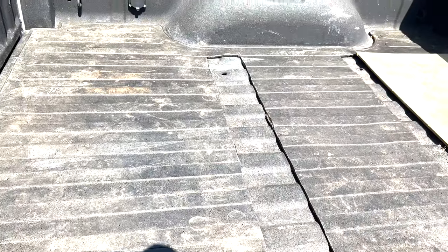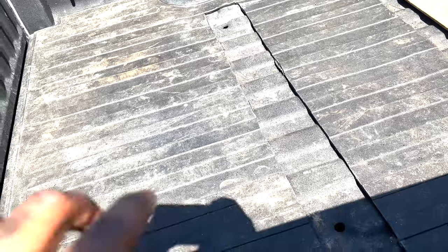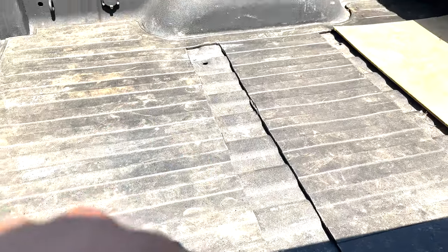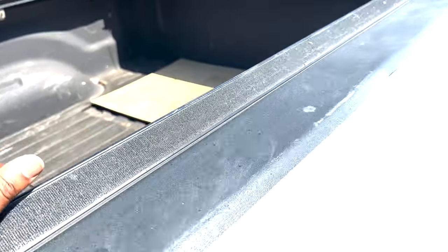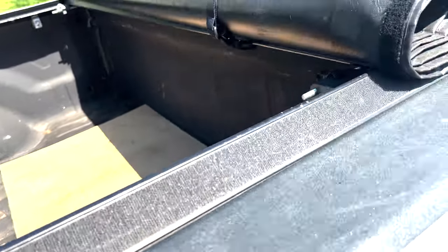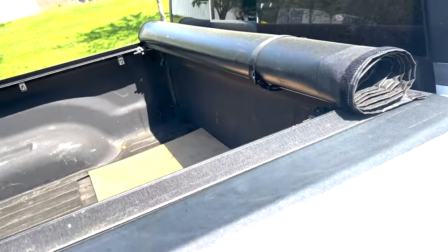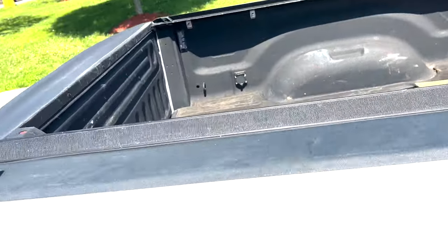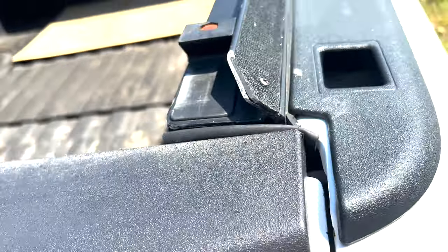That bed mat in there is like $400. It was already in there and they cut it and put some holes so that when it rains, if you got the tonneau cover back, it can just drain out. This tonneau cover is like $500. Basically you roll it back over the tailgate, snap it in, and close the tailgate.